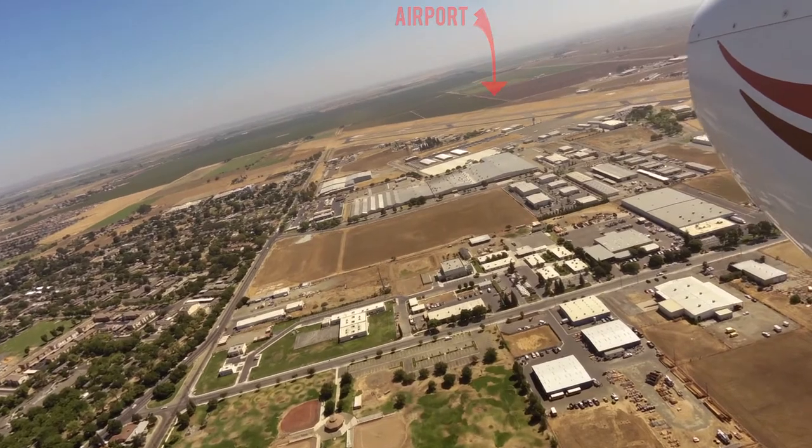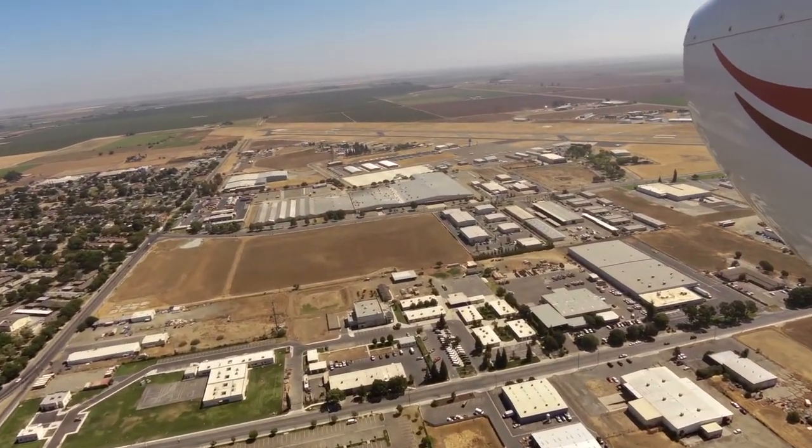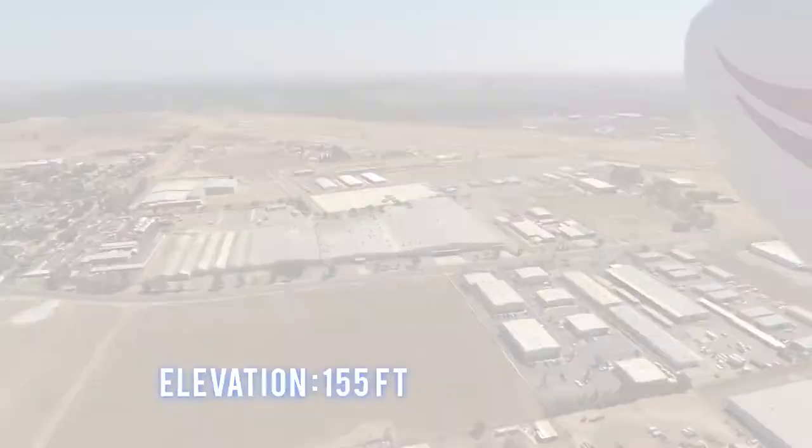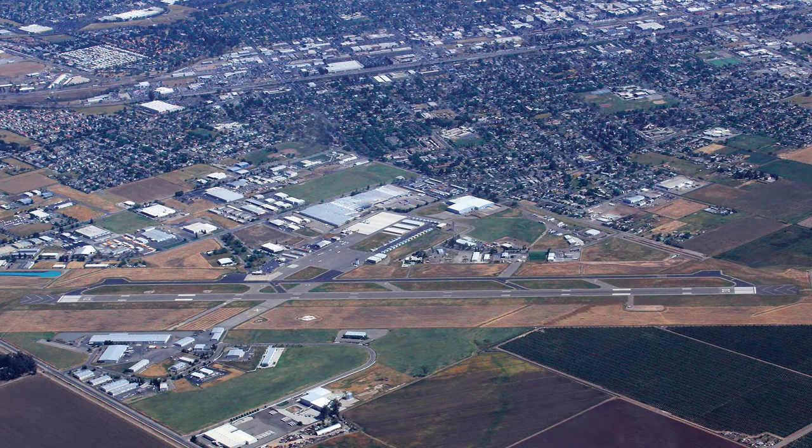The traffic pattern altitude isn't published in the FAA directory. The field elevation is 155 feet. This airport has one runway — Runway 12/30 — which is 5,914 feet long by 150 feet wide.